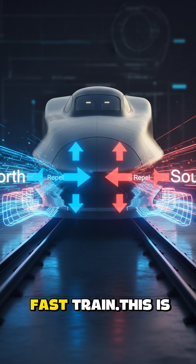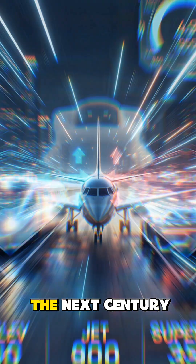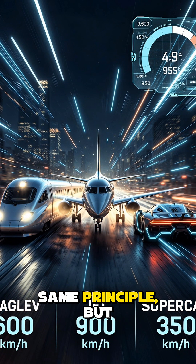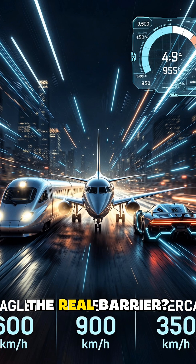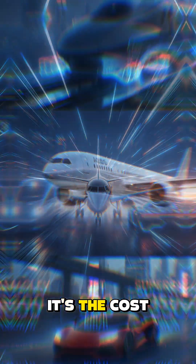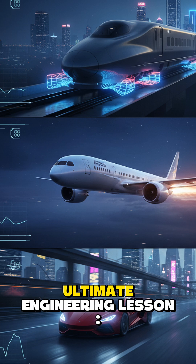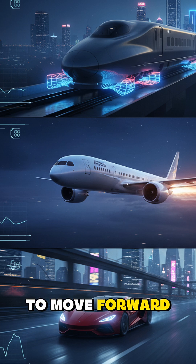This is more than a fast train — this is a blueprint for the next century of motion. Hyperloop concepts use this same principle, but in a vacuum. The real barrier? Not the science. It's the cost of rebuilding the world beneath our feet. It proves the ultimate engineering lesson: to move forward fastest, sometimes you have to leave the ground completely.